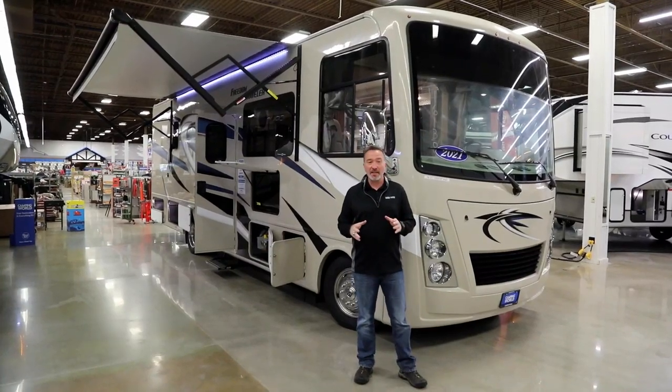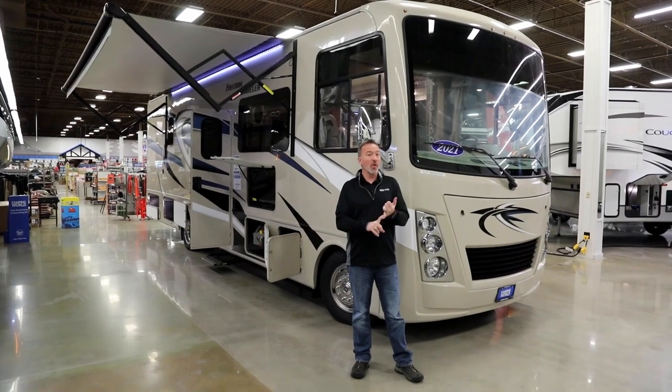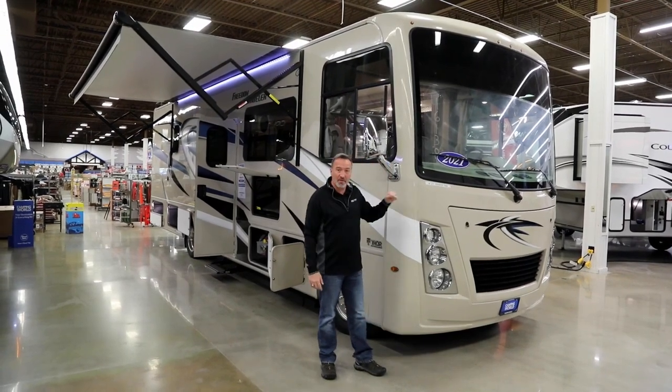If you've been looking for an entry-level Class A with top-of-the-line amenities, you want to sleep seven-plus people with bunks, 33 feet long, roughly 18,000 pounds — you want to come check out the A32 Thor Freedom Traveler.